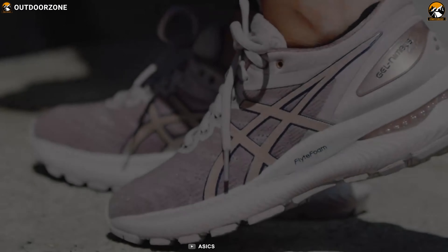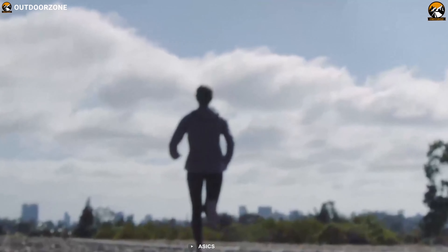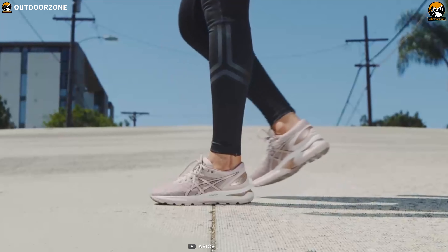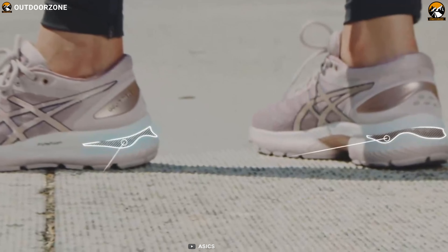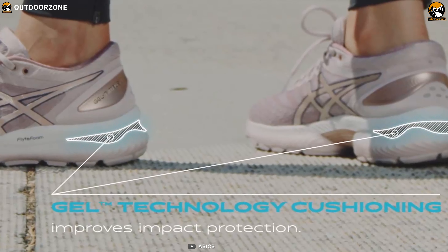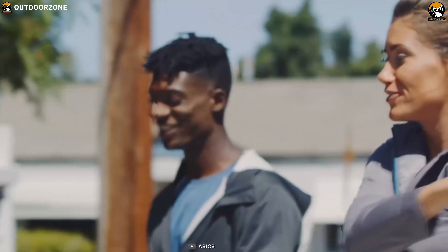Experience long-lasting comfort with the ASICS Gel Nimbus 22, a high-performance running shoe that delivers a blend of cushioning and a responsive stride to improve the performance of neutral runners. Featuring a softer gel cushioning unit in the heel, it does an excellent job of shock absorption, while its improved forefoot gel technology further reduces the load on feet to improve performance.